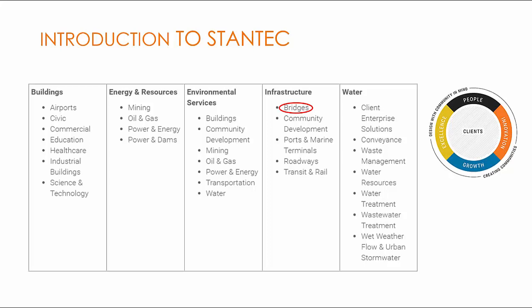In the recent past, Stantec has won many alternate delivery projects in Texas, such as Loop 375, which we are going to talk about today in El Paso, Harbor Bridge in Corpus Christi, and State Highway 288 in Houston.